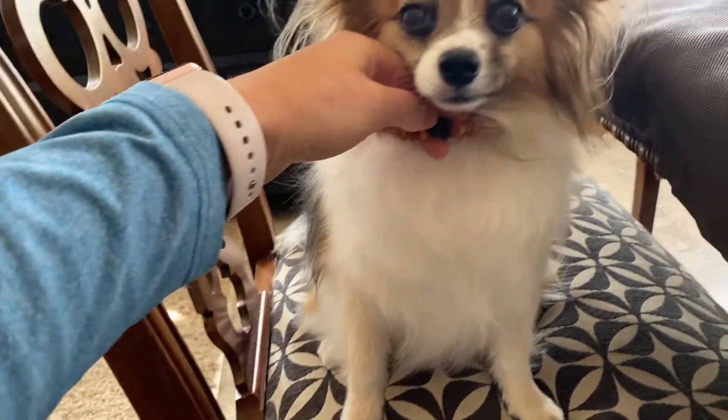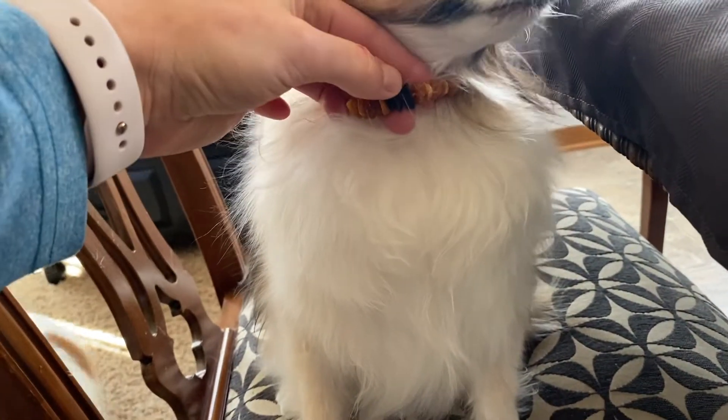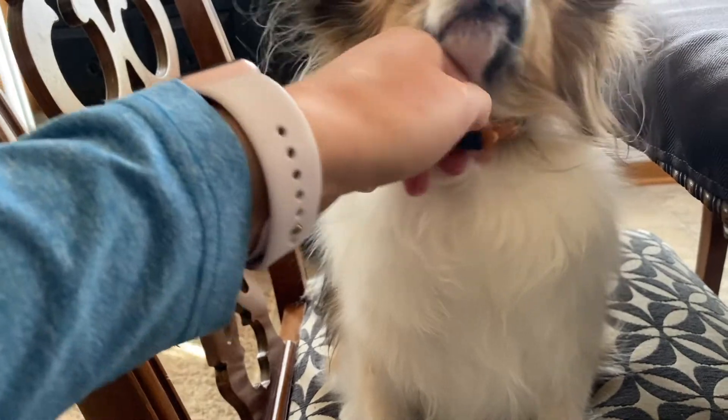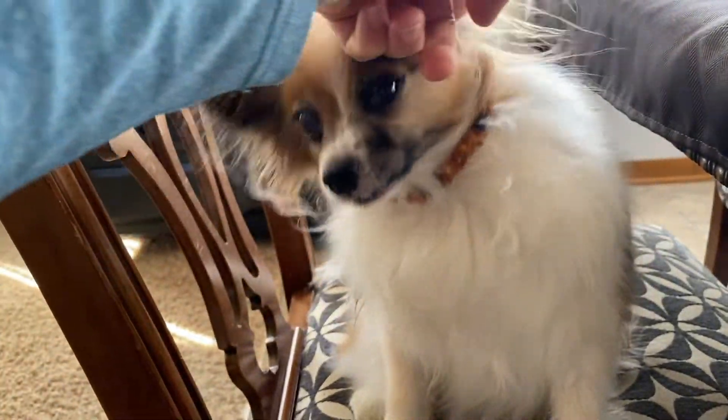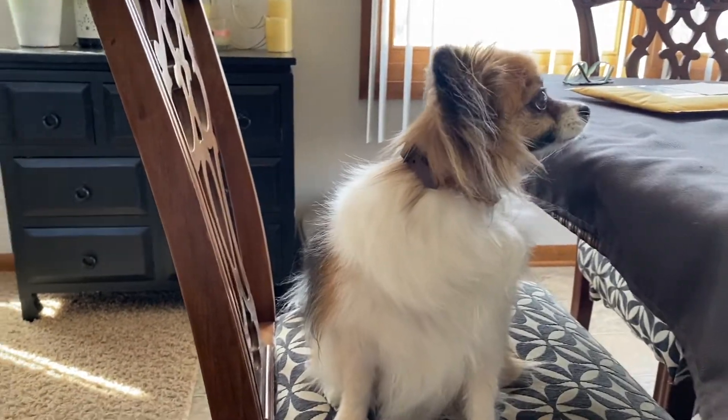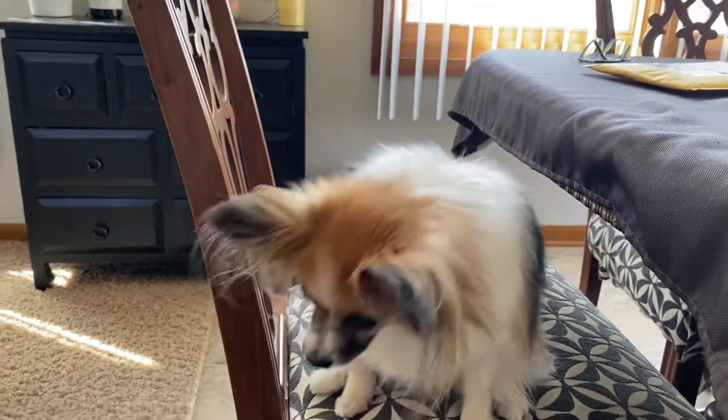You honestly can't really tell that it's on her. I'm curious how long it will last — it claims up to about a year or so, depending on the dog. I think it looks nice with her coat.